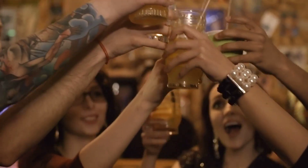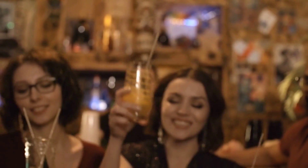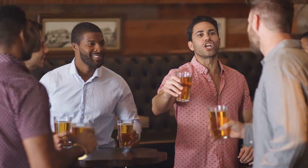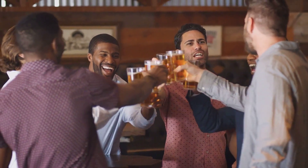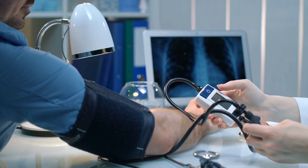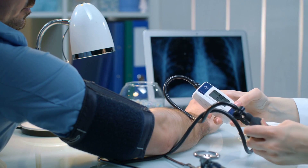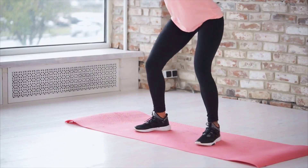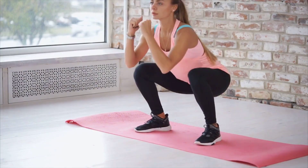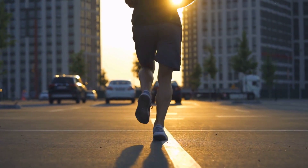Number 6: Moderation in alcohol consumption and avoiding smoking can significantly impact your kidney health. Excessive alcohol can cause kidney damage, while smoking slows the blood flow to the kidneys, impairing their function. Adopting these healthy habits can help maintain your kidneys in optimal condition. Number 7: Managing chronic conditions like diabetes and high blood pressure is another crucial step in preserving kidney health, as both conditions can cause damage to the kidneys over time if not controlled. Number 8: Maintaining a healthy weight is not just good for your overall health, but it's also vital for your kidneys. Obesity increases the risk of developing diseases like diabetes and hypertension, which can, in turn, lead to kidney disease.